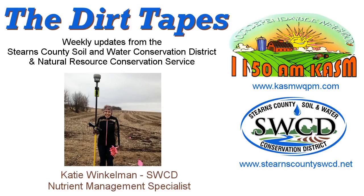If you have any further questions on the buffer program or new rules, please contact the Stearns County Soil and Water Conservation District, or visit our website or the BWSR website at www.bwsr.state.mn.us/buffers. Thank you for listening today. This has been Katie Winkleman with your Conservation Report. Stay informed and make it a great day.